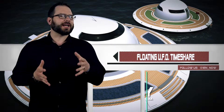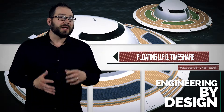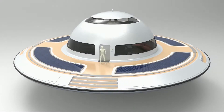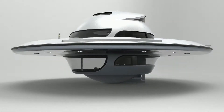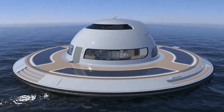Pierpaolo Lazzarini wants to build an unidentified floating object. The UFO 1.2 has been under development for about three years, and now the Italian designer is finally ready to make his floating houseboat a reality. Spanning 12.5 meters in diameter, the UFO has two living spaces: a main entrance and communal area above the water, and an underwater bathroom and bedroom.